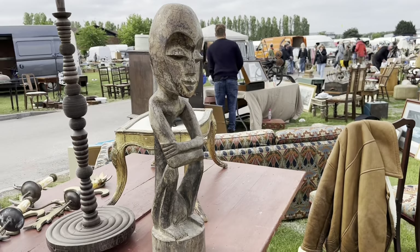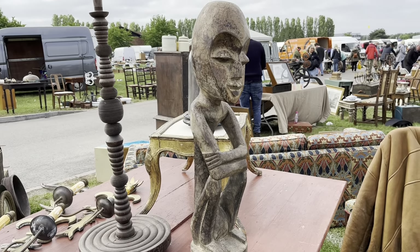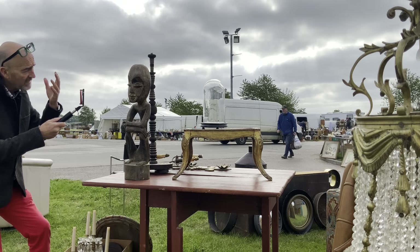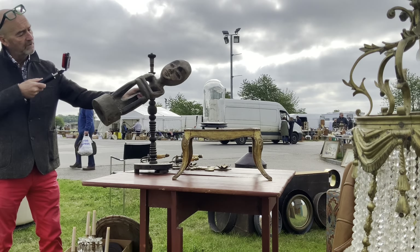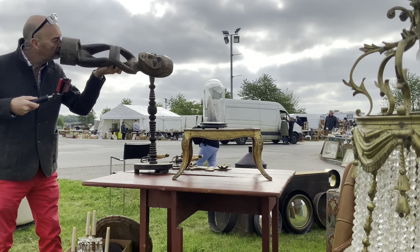Come on everybody, tell me what you think about this fella. Isn't he gorgeous? Sat here watching the proceedings at Newark Antiques Fair. Very serene, isn't he? Where do you think he was made? I think it's pretty obvious. He's African. Likely West Africa, I would say.